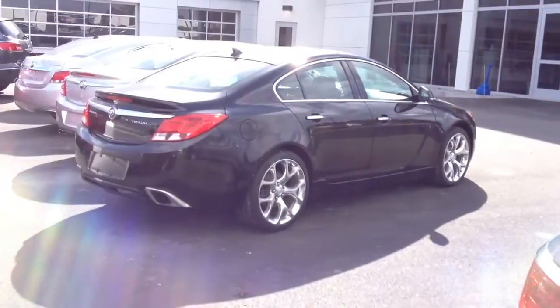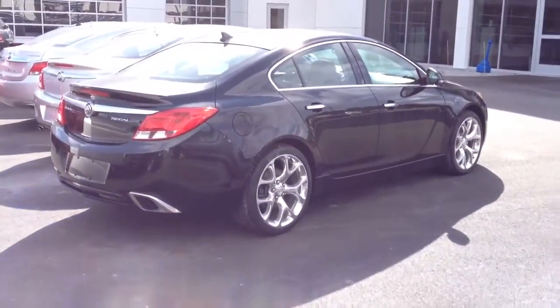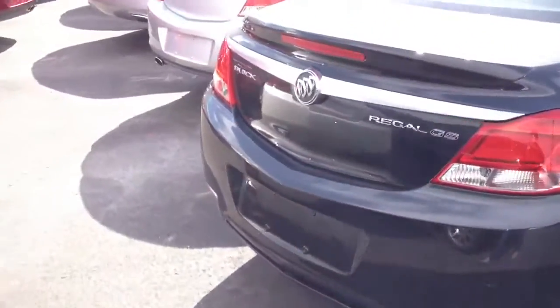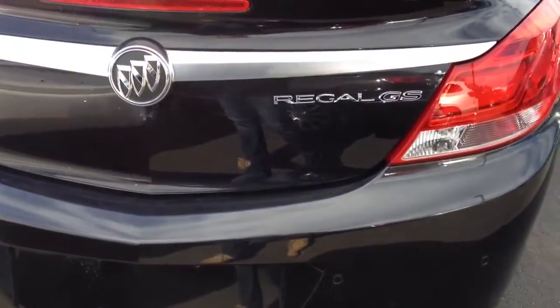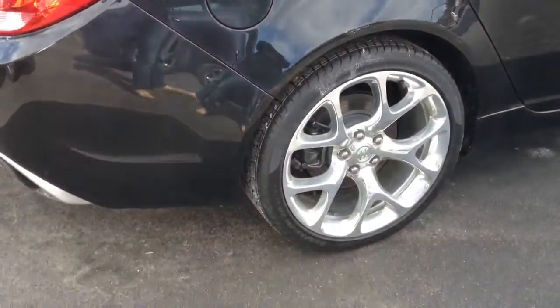So this is a very sporty offer from Buick. This is the 2013 Buick Regal GS — the Hot Rod Regal, if you will — with the big upgraded chrome wheels, which I'm a big fan of.